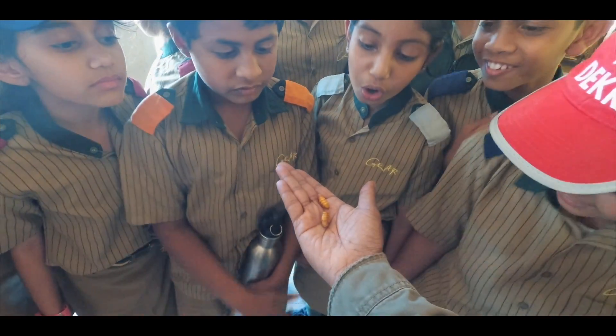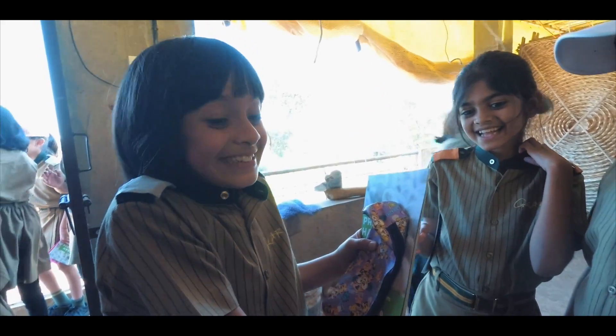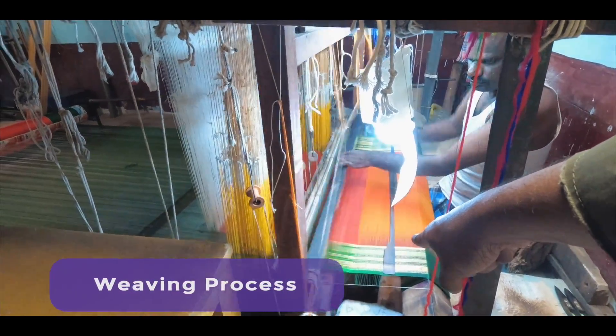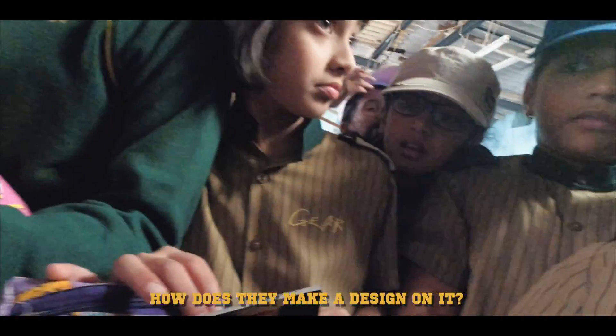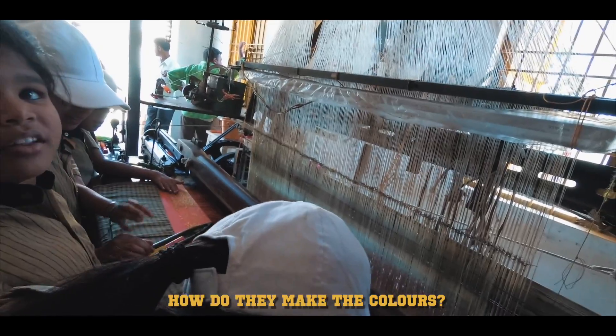Encouraging curiosity-driven learning in children, and examining the inner workings of industrial processes. How do they make a design on it? What is this? How do they make the colors?